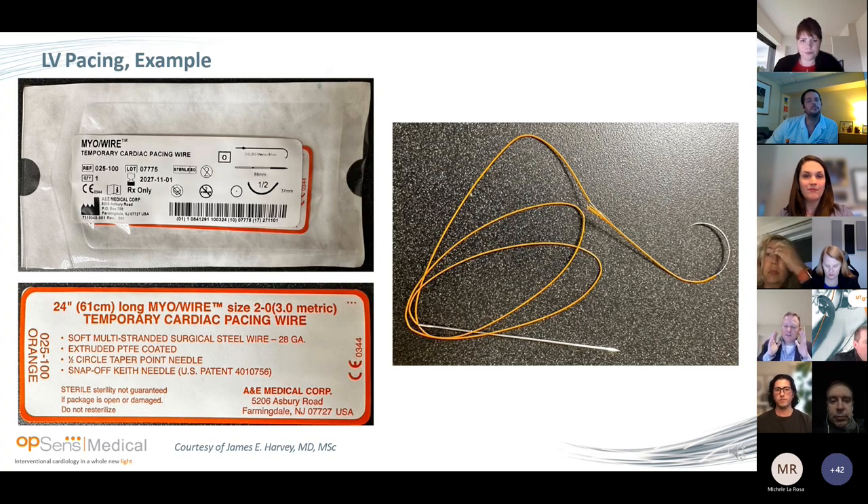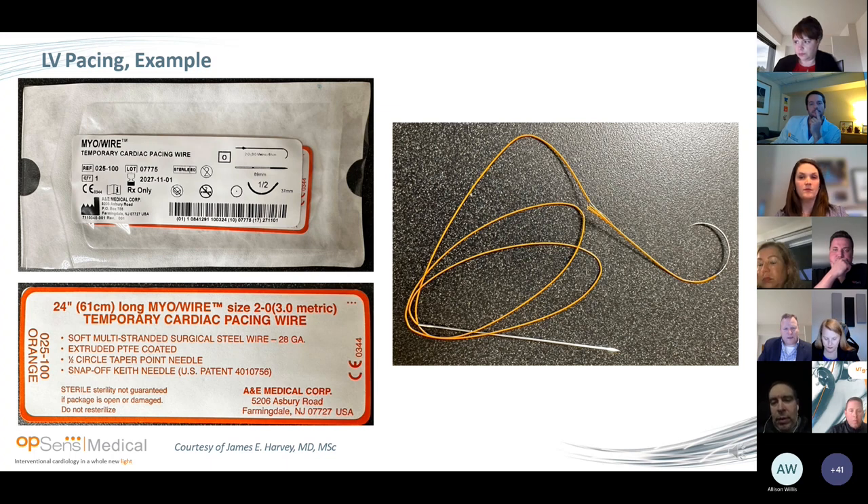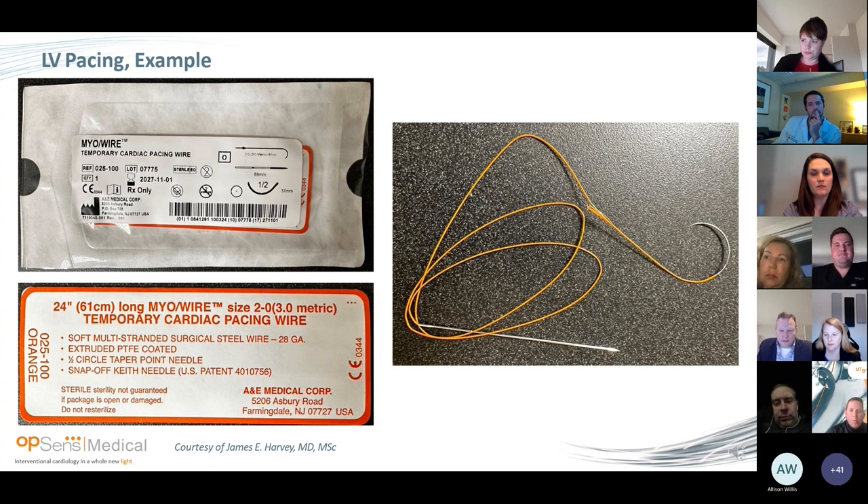I'm going to talk about how we actually do it in our lab. Our experience is fairly new, but we're rapidly learning. This is a pacing lead that goes in when someone has cardiac surgery. If you follow back from the needle, there's an exposed wire under the frayed material. You drive the needle through, pull until the exposed part is in, and pull it back. In surgery, you take the long straight needle and punch it through the chest wall, break off the readily breakable end, and you have your electrode to connect the pacing lead.